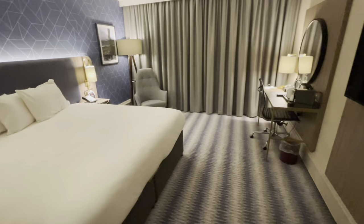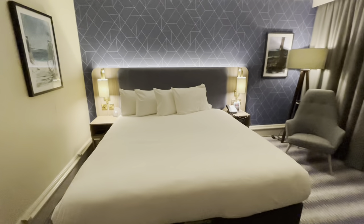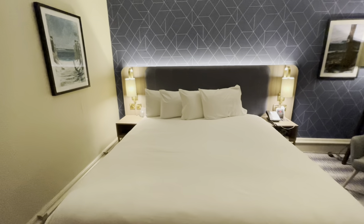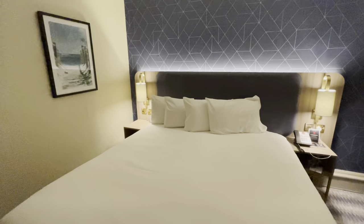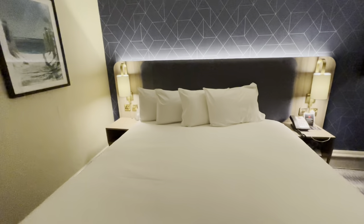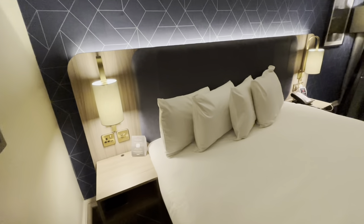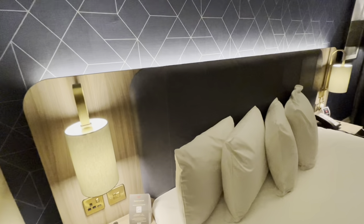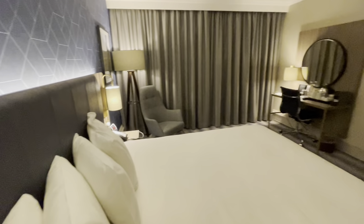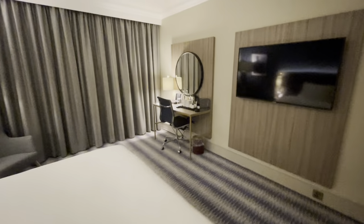My first impressions of this standard room is that it's actually quite a good size — very tidy looking, very contemporary as well. I have had a lot of questions over the last couple of years about this particular hotel. It used to go by a different name and was in desperate need of a refurb. It has had that since the pandemic and I don't think people realise that it's actually a lot nicer now than it used to be. This is a standard room and I think it's actually a very good size.